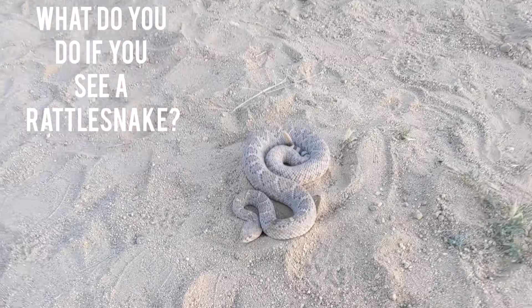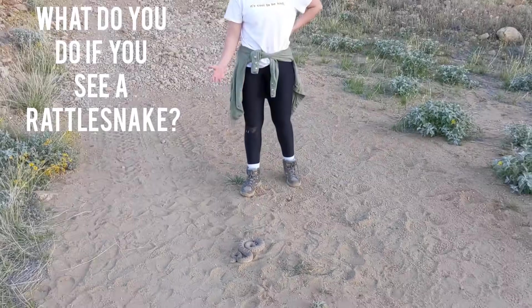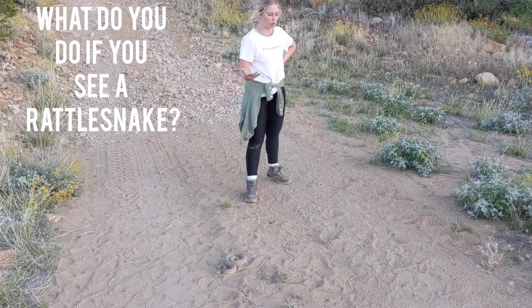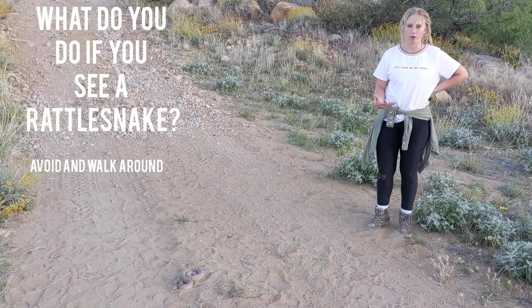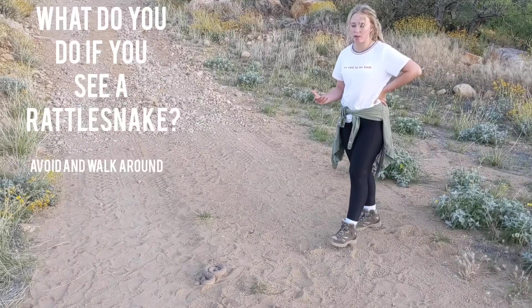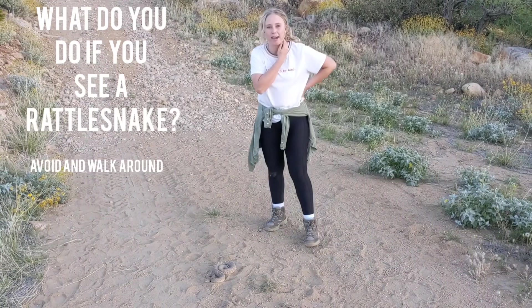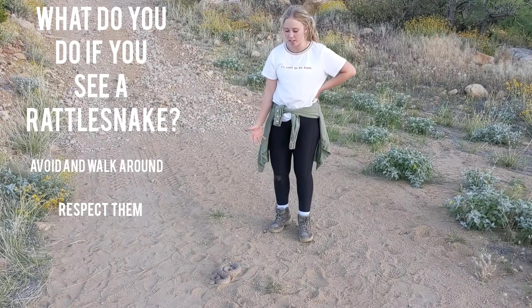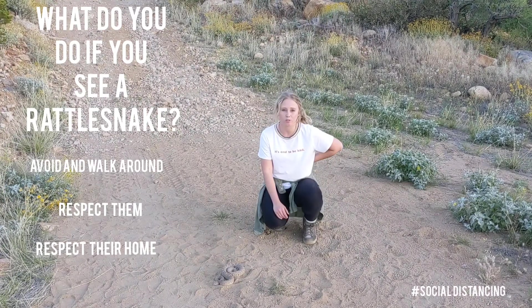If you come across one of these snakes in the wild, keep in mind that they're not always going to be rattling their tail, so it's going to be hard to see them. Be sure to always walk all the way around them — you don't want to go near them, because honestly they're going to try to get away from you as much as you're going to try to get away from them. We always want to give these snakes and all other snakes as much respect as possible, because this is their home and we want to be able to enjoy it with them.